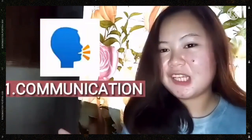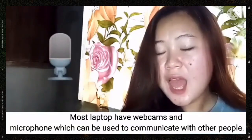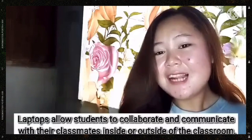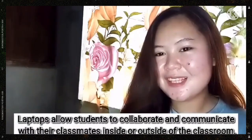First is for communication. Most laptops have webcams and microphones that can be used to communicate with other people. Laptops have bigger screens than smartphones, so you can see clearly the people whom you are talking to. Second is for educational purposes. Laptops allow students to collaborate and communicate with their classmates inside or outside the classroom. It also gives students the flexibility and freedom to work on their academic assignments.